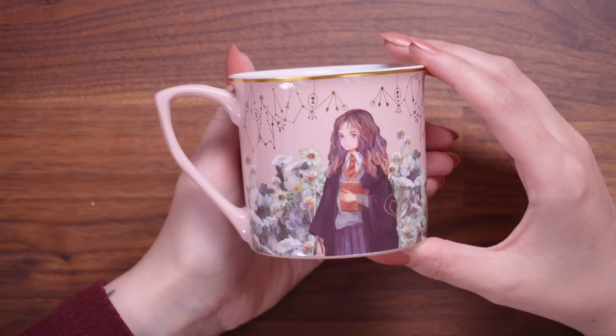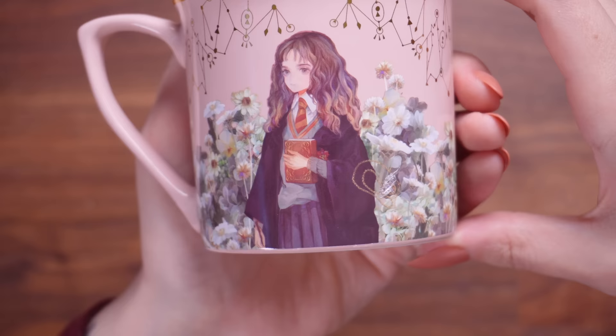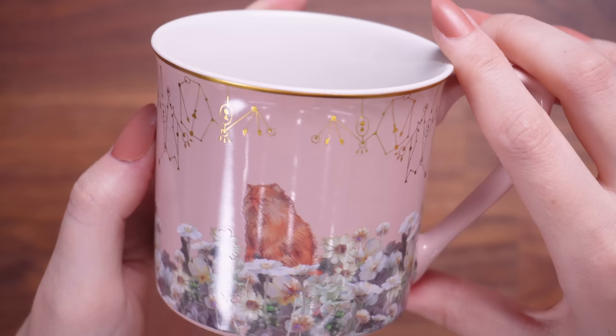Here's the mug — you can see that there is gold around the lip of the mug. They remind me of constellations, which is what drew me to these mugs in the first place. We have anime style Hermione surrounded by a load of beautiful flowers. And then if you turn the mug round, you have Crookshanks, which I think is really cute. This is in a pastel pink, which is nice. I definitely wanted a few of these — that's why I've got the Harry, Snape and Hermione. They're all different because they're completely different colours.